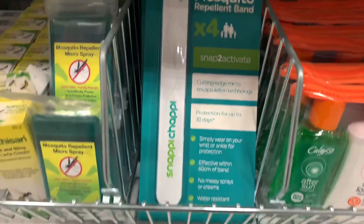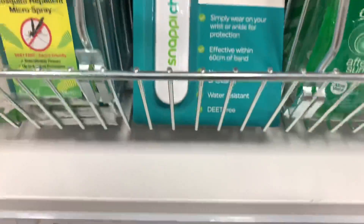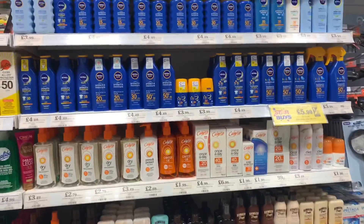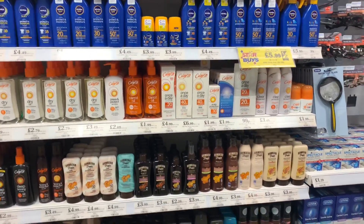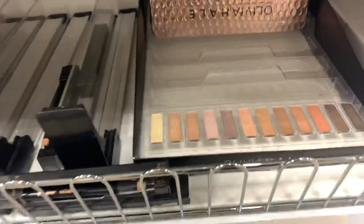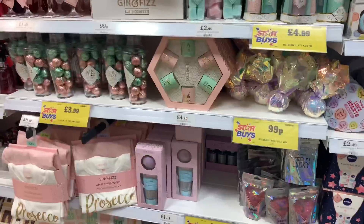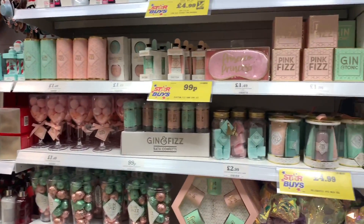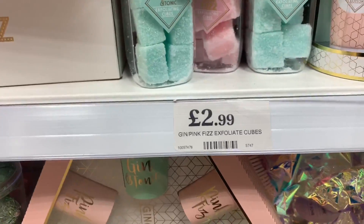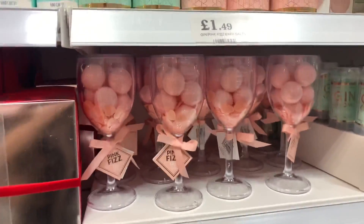This looks really good - a snappy chappy mosquito repellent band for children and adults. It's £2.99 with an RRP of £9.99. They've still got loads of sun cream as well. I've not seen this before - the Olivia Hale eyeshadow palette with really nice colours inside for £2.49. They've also got lots of gin and prosecco products - different candles and exfoliating cubes at £2.99.